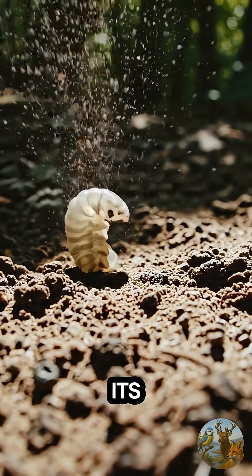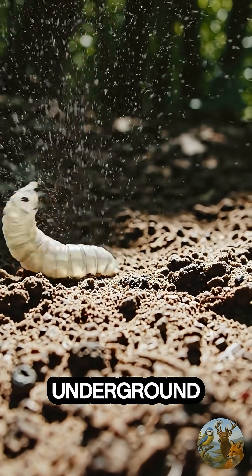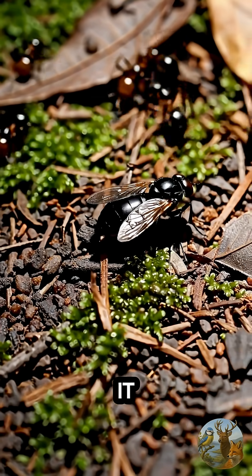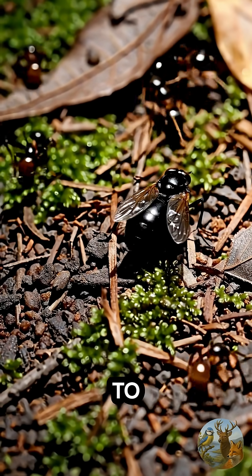Third, its larvae live underground, ambushing anything that passes. Fourth, it steals the scent of real ants to stay undetected.